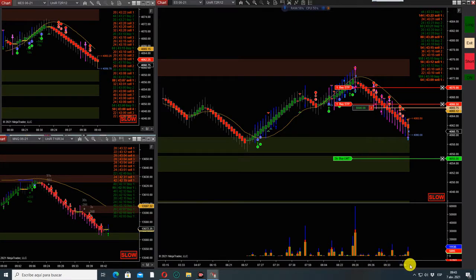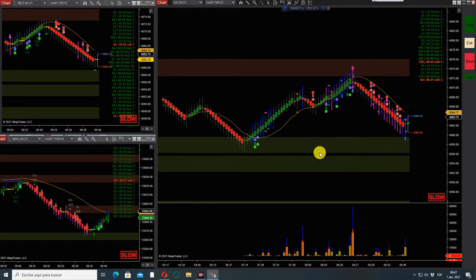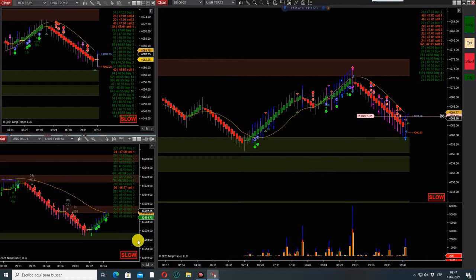Order filled. Nasdaq divergence — order submitted. It can go very high from here. Let's see if the ES follows. I see a symmetrical triangle in the micro ES.